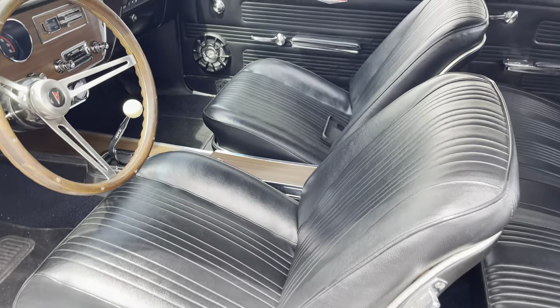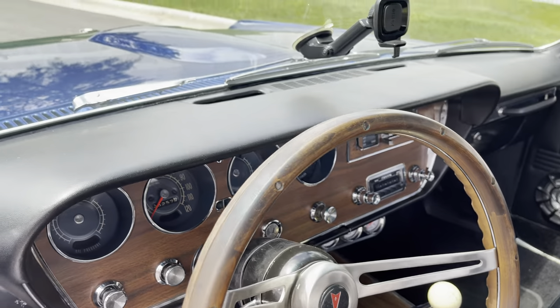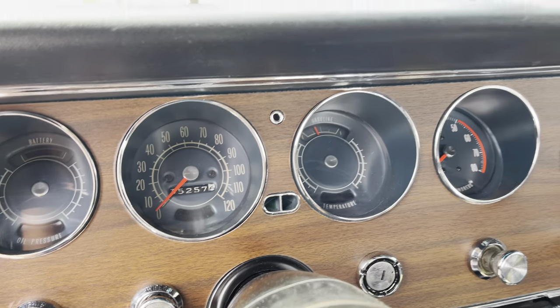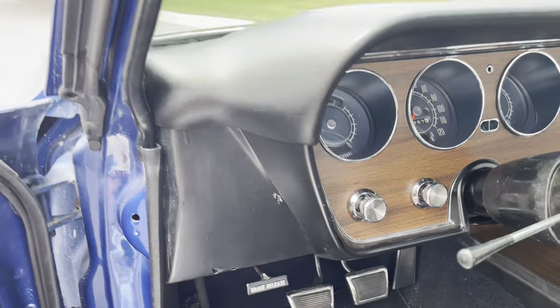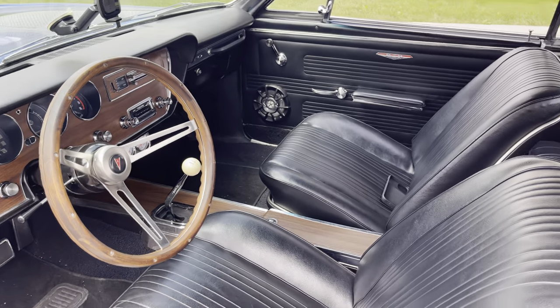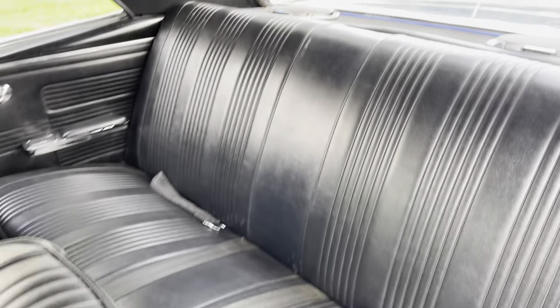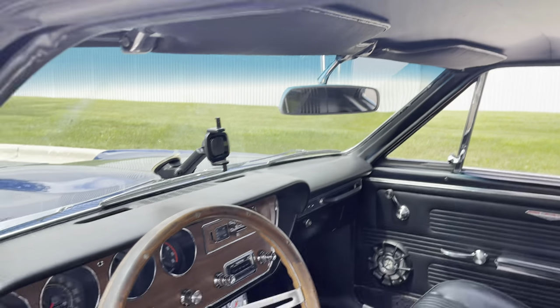Bucket seat console car. Perfect bucket seats. Excellent console with the Hurst four-speed shifter. Dash pad is perfect — look how nice the cluster is in the dash. Showing 35,000 miles — I'm sure it's 135,000 miles on the body, but the car's been rebuilt since then. Carpet is in very good condition. Back seat, seat belts intact, your 6x9s. Excellent headliner. The dome light is inoperable — you'll probably need a bulb for that. Sun visors all intact.